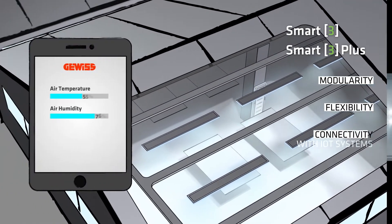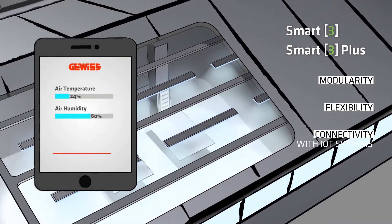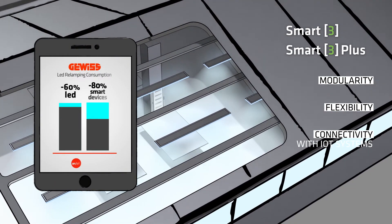Connectivity, with Internet of Things systems in order to monitor consumption, on-off switching, and programming.